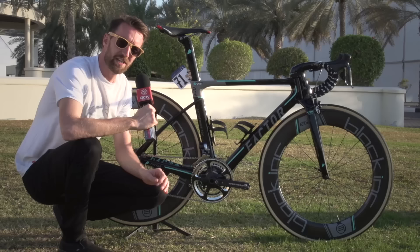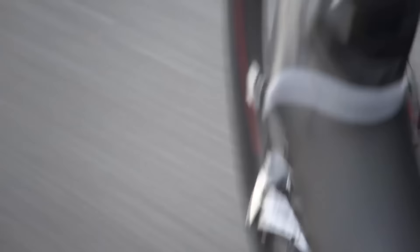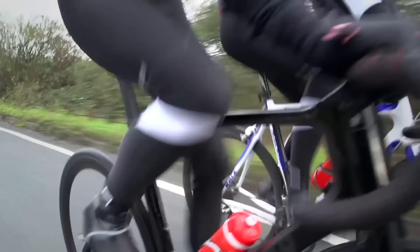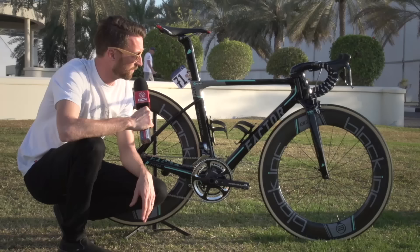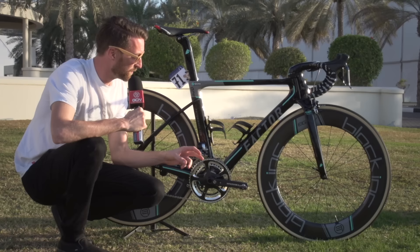It is the Factor 1. Now, if you've been watching GCN for quite some time, you may remember a few years ago I actually used something called a Factor Vis Vires for a few videos. It was a very striking bike indeed — some of you loved it, some of you absolutely hated it. This is the new incarnation. The model is called the 1, and they've had to change it slightly because the bike that I used wasn't UCI legal, but a couple of the key features do still remain.